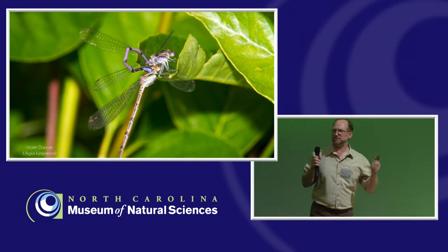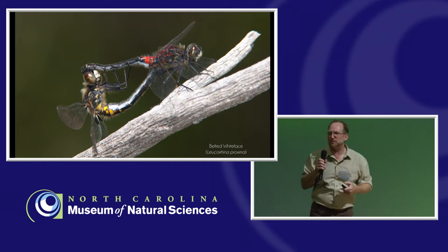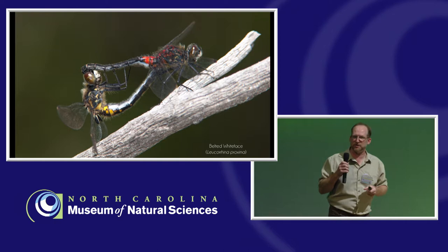You might wonder how he can do that — it takes a lot of yoga. Here's the male curving his abdomen up, transferring sperm. This is why he's holding onto the female. Then they make what we call the wheel formation — they're in copula, mating. They can even fly in this position, which is amazing. The male actually grabs the female by the eyes, and you can actually see scarring in eyes of some females, especially if they've mated with multiple males over time.